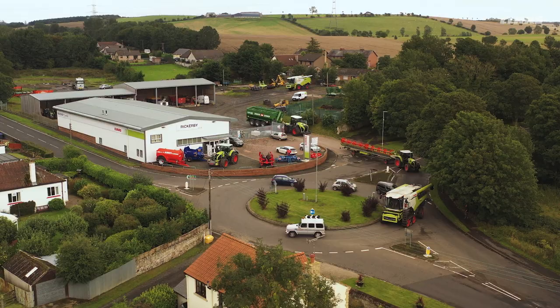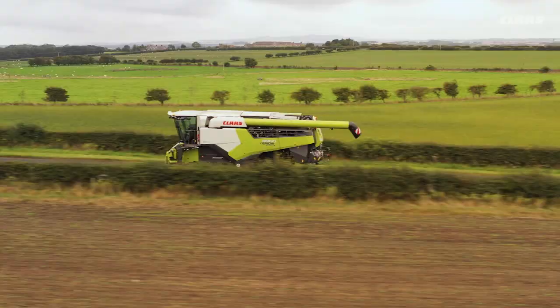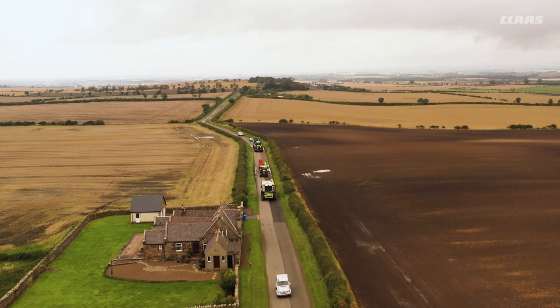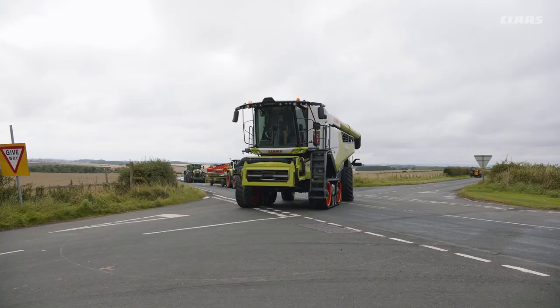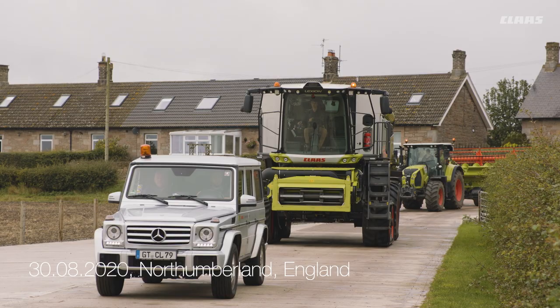We are here in the north of England. The combine harvesters have been waiting around for almost two weeks. So far they have only managed a few hours work — not really a great basis for a demonstration. But actually this is exactly what our customers care about. They want to know how does the new Lexion 8900 fare in these difficult conditions?